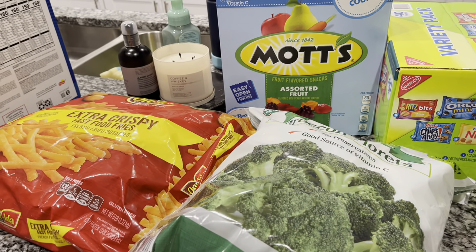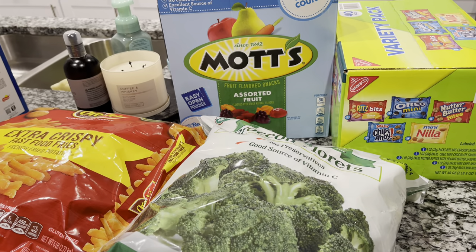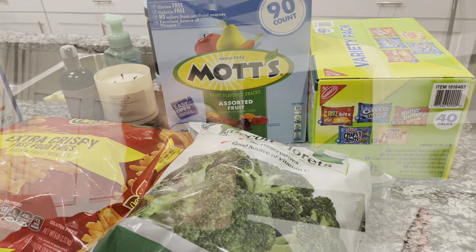That is everything I got from Costco. I spent $257 on food and about $40 on household supplies — another month under budget. I hope you guys enjoyed this video. If you did, please give it a thumbs up. We're a family of five trying to make our way out of debt, so I like to do grocery hauls and budgeting videos. I would love for you to join my friendship family by hitting that subscribe button below. See you guys next time, bye!